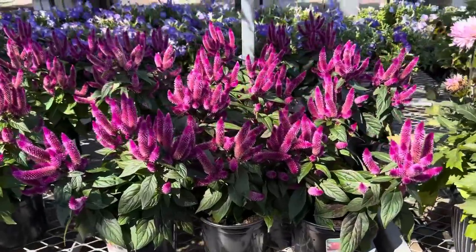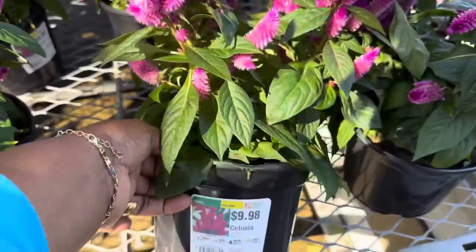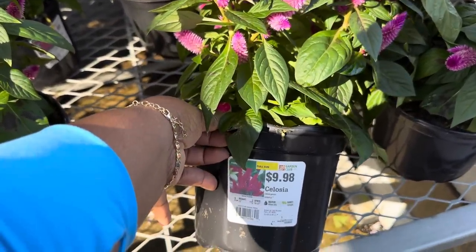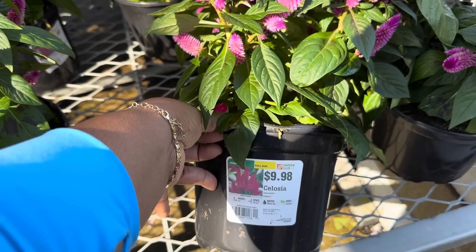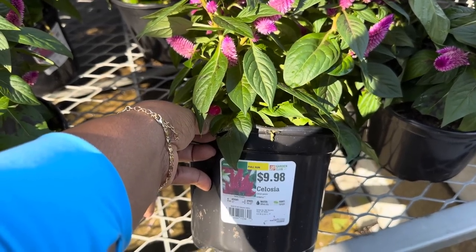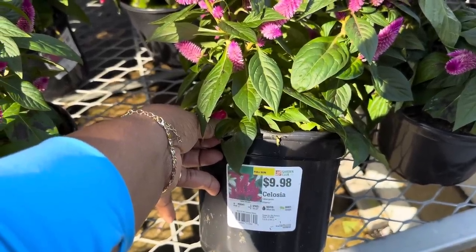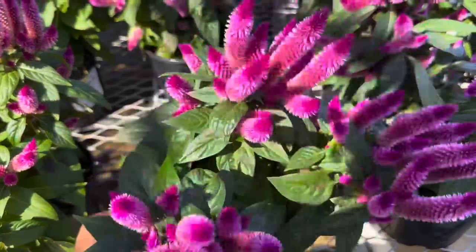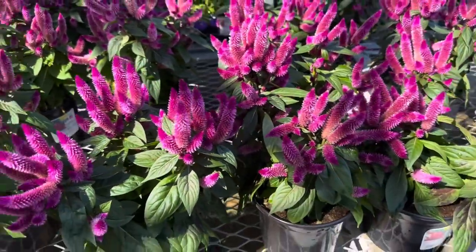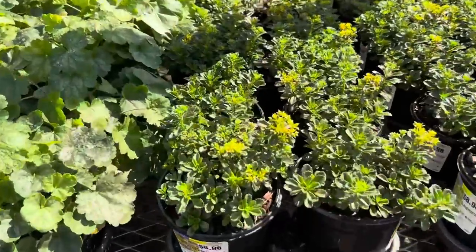This beautiful Celosia over here is so pretty — it's an annual that loves full sun, $9.98, gets 12 inches tall and wide, space it 18 to 22 inches apart, water when dry, upright habit, in a three-quart size container. So pretty!